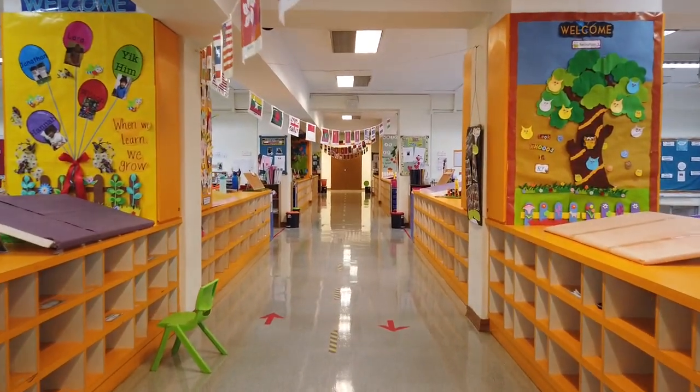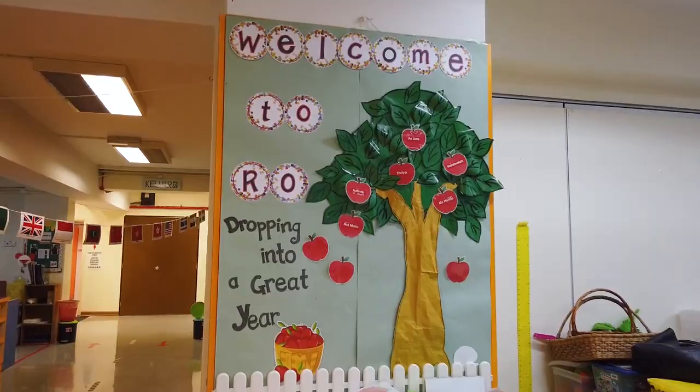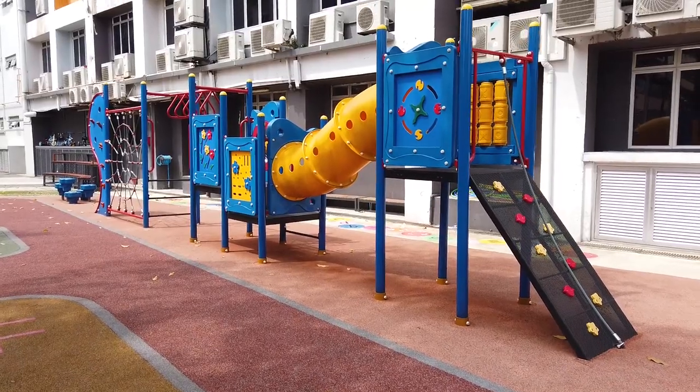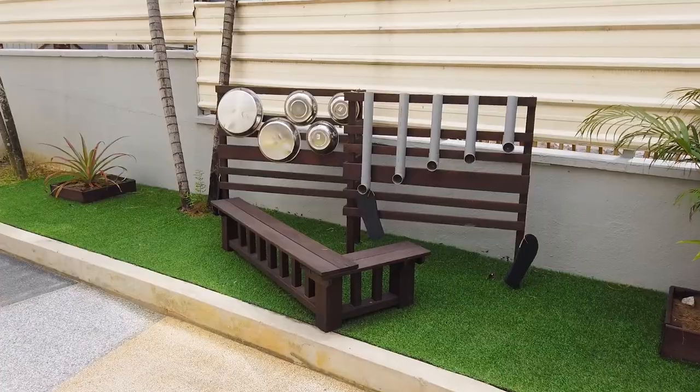The classroom learning environment for early years is a vibrant, yet safe classroom space that enhances learning. Students can also enjoy outdoor learning for a change in environment to pique their curiosity.